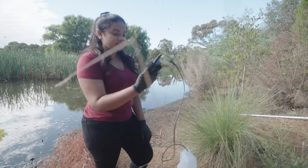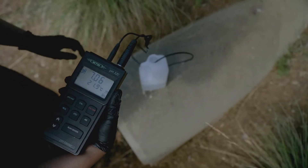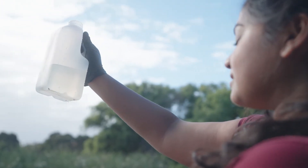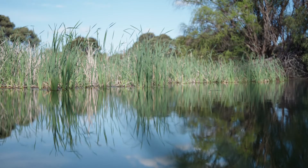It's already provided the platform for a PhD project looking at how constructed wetlands impact water quality. Plus, the insights we are gaining are guiding councils and other local groups on how to create more resilient water infrastructure.